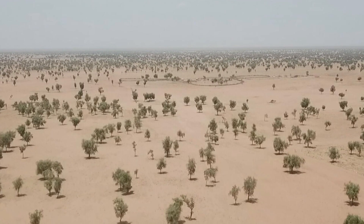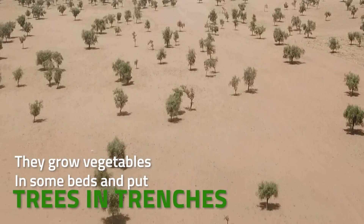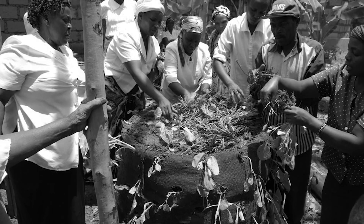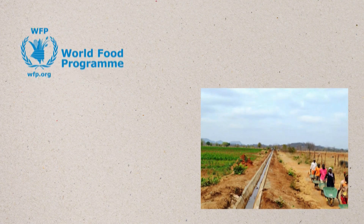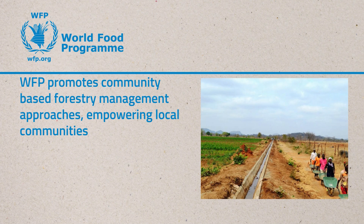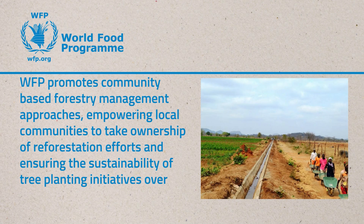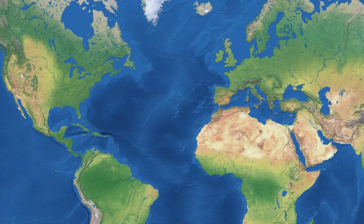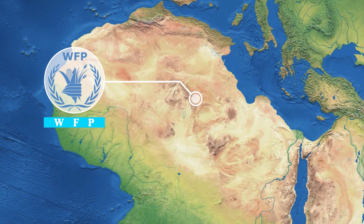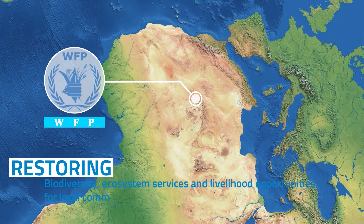Another way they fix the land is by making lines where they grow different kinds of plants — vegetables in sunbeds and trees in trenches. The World Food Programme is helping them learn how to grow vegetables all year round so they can stay and work. Additionally, the WFP promotes community-based forestry management approaches, empowering local communities to take ownership of reforestation efforts and ensuring the sustainability of tree-planting initiatives over the long term. Through these reforestation efforts, the WFP contributes to reversing desertification and restoring biodiversity, ecosystem services, and livelihood opportunities for local communities.